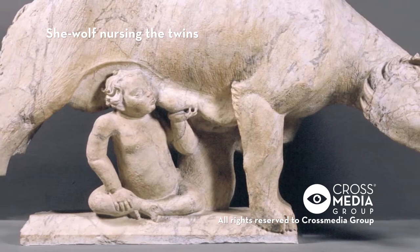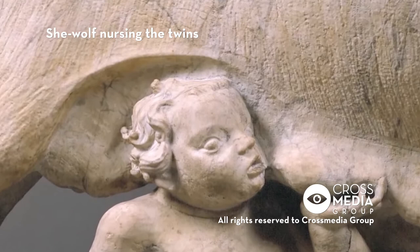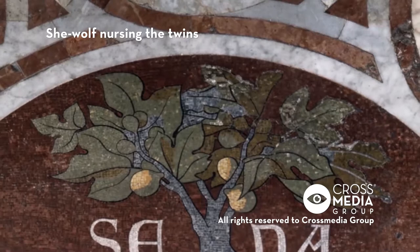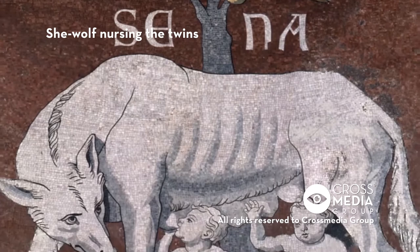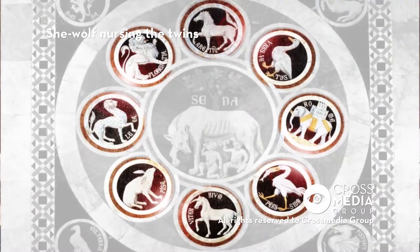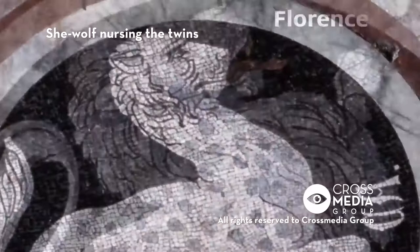The she-wolf is part of the medieval history of Siena, when it became the symbol of the city. The legend tells of Siena being founded by Senio and Ascanio, the sons of Remus, who were forced to flee from Rome after the death of their father. The fig tree in the background refers to the mythical finding of Romulus and Remus, under which tree the shepherd Faustolo found the abandoned twins.